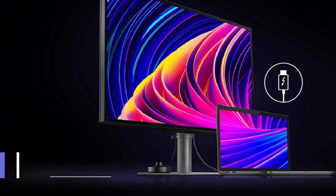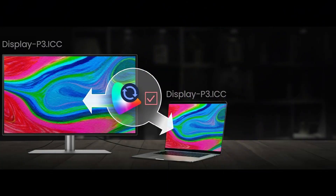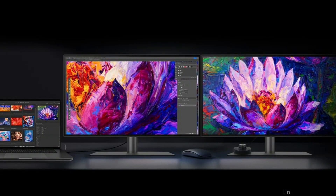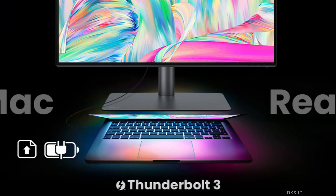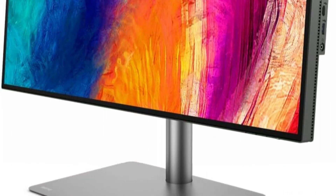On number one, we have the BenQ PD3220U Monitor. Your MacBook Pro M3 experience can be greatly enhanced by the BenQ Monitor. Its stunning 32-inch 4K UHD display will envelop you in vivid, realistic images. Due to its ability to handle HDR10 video and cover 95% of the DCI-P3 color space, this monitor is ideal for professionals and creatives that need exact color accuracy. The BenQ offers handy connectivity choices and may be seamlessly integrated with your MacBook Pro M3 thanks to its Thunderbolt 3 connectors.